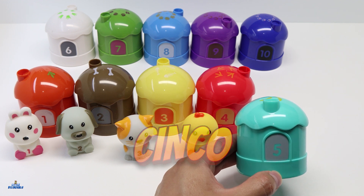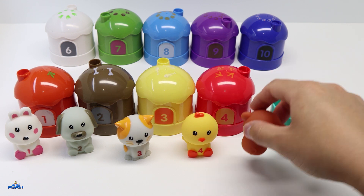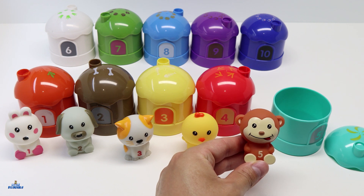Let's take a look inside. This is a monkey. This monkey has the number 5 on its chest.